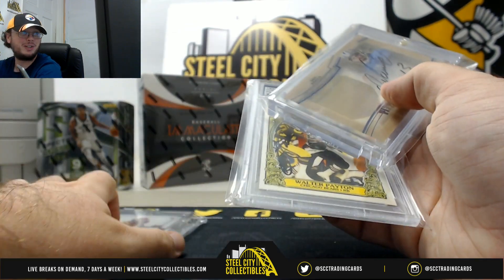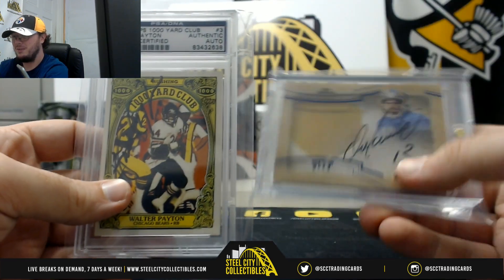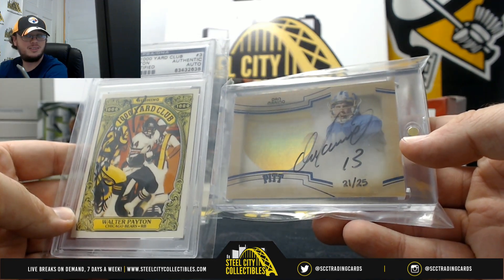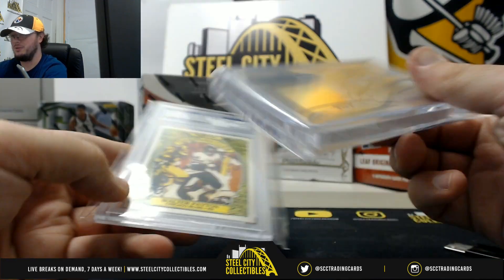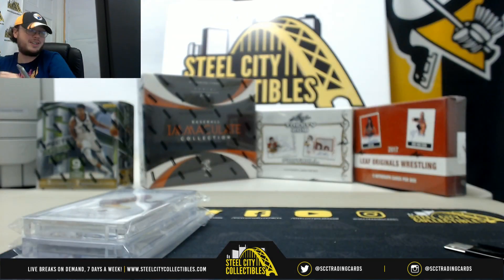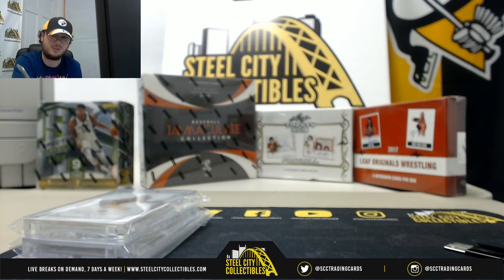How about that for a couple of autographs in that box, huh? Walter Payton and Dan Marino. That's gonna do it — congratulations Michael, that was a great box. Go ahead and upload that video to YouTube.